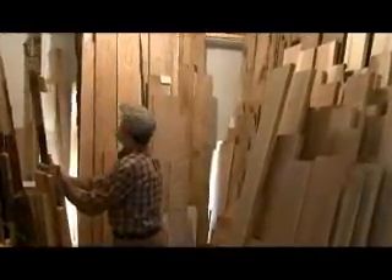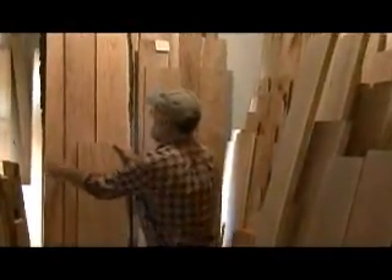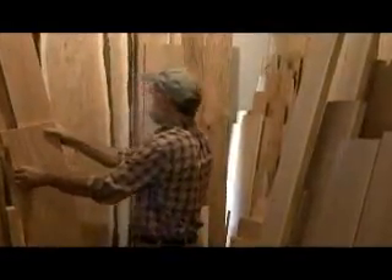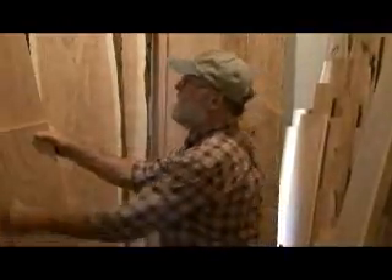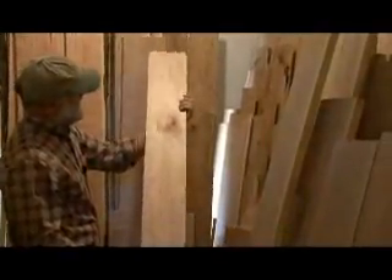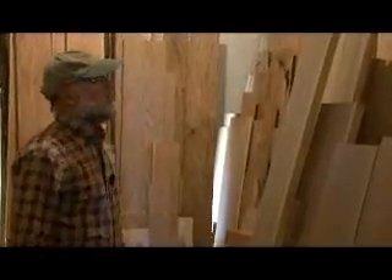Behind these slabs, there's a little bit of honey locust here, which I haven't seen before — I just noticed that. And behind that is some very beautiful thick two-inch butternut. Butternut is that tree we're losing to the butternut canker. We've gotten some nice butternut logs lately; I tell loggers and neighbors that if they ever come across them to let me know.